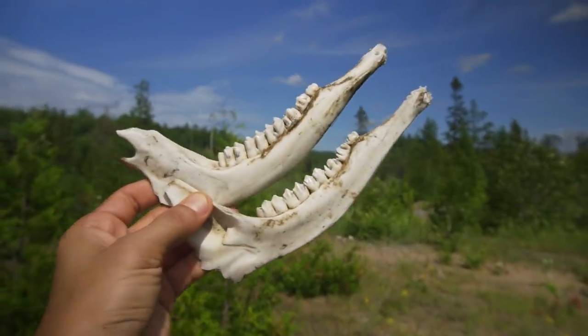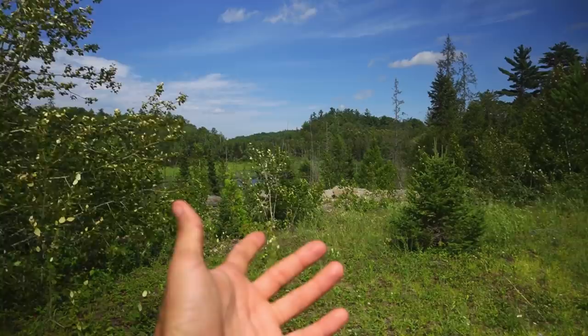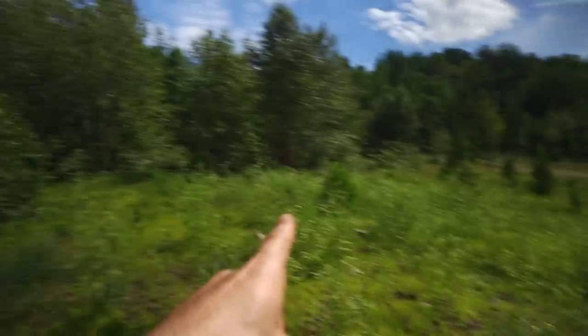Check it out here — white-tailed deer jaws. Somebody murdered a deer! All right, we're through with this first spot. We're going to walk back to the trail and see if we can find another spot to hunt right now.